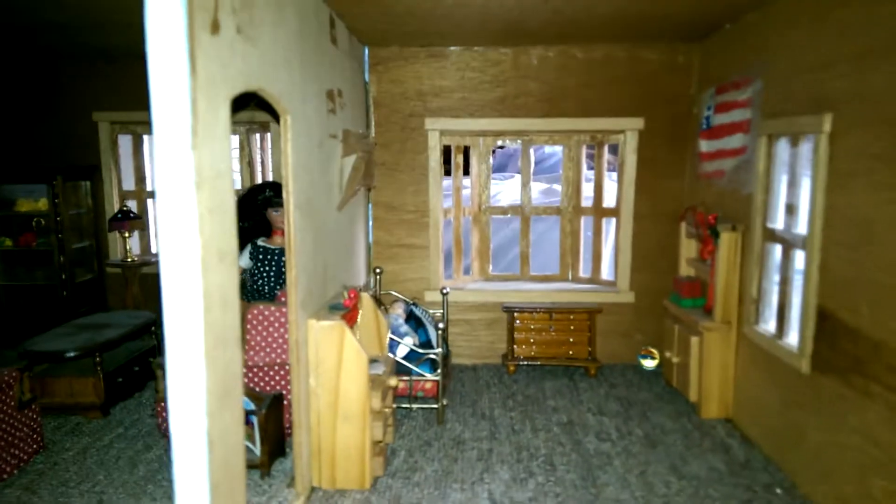We're going to first start out with the toddler room, which is on the first floor. I think he's sleeping back there — there we go. You see that? Yep.